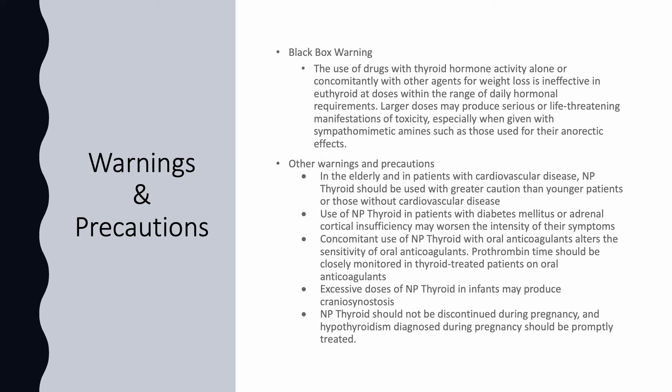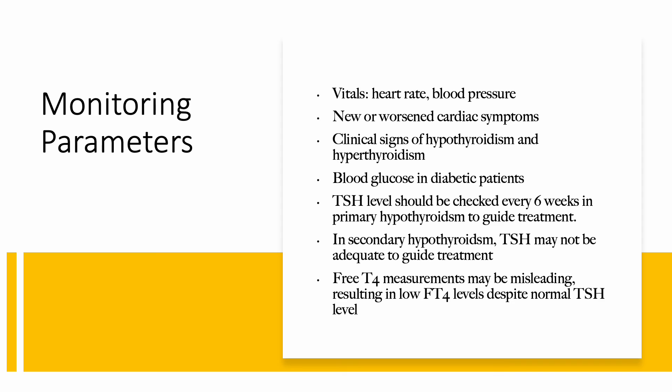Other warnings include exercising greater caution when given to older patients or patients with cardiovascular disease, diabetes mellitus, or adrenal cortical insufficiency. Using NP Thyroid with oral anticoagulants may alter the sensitivity of those oral anticoagulants. Excessive dosing in infants may produce craniosynostosis. And lastly, treatment should not be discontinued during pregnancy, and those who are diagnosed with hypothyroidism during pregnancy should be treated promptly. Monitoring parameters include vitals and thyroid function tests such as TSH and T4 levels, and patients should be monitored for any symptoms that may indicate worsening hypothyroidism or hyperthyroidism.